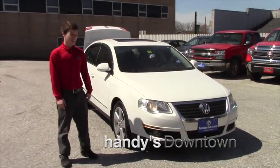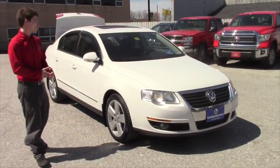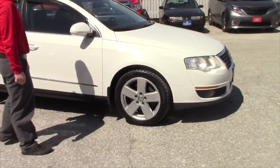Hey Rachel, Matt McMahon here at Handy's Downtown with our 2009 Volkswagen Passat. This has a 2.0 turbo 4-cylinder engine giving it about 200 horsepower. We have the turn signals integrated into the mirrors as a nice safety feature, and we have the 17-inch alloy rims.